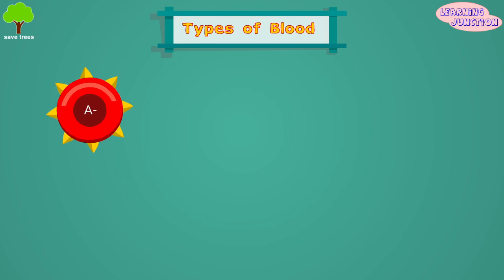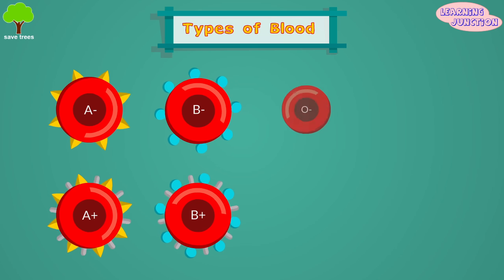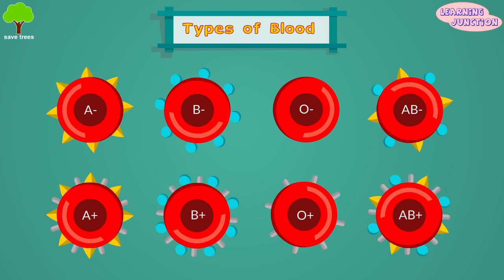There are eight blood types: A negative, A positive, B negative, B positive, O negative, O positive, AB negative, and AB positive.